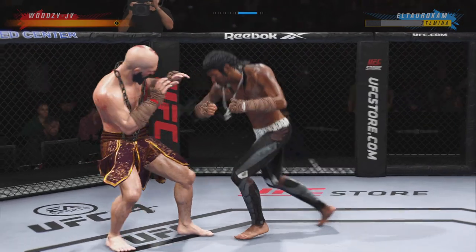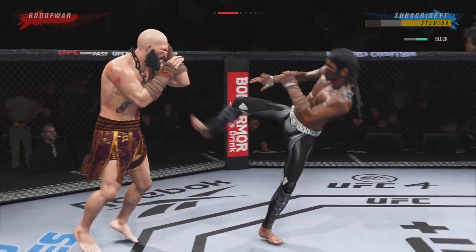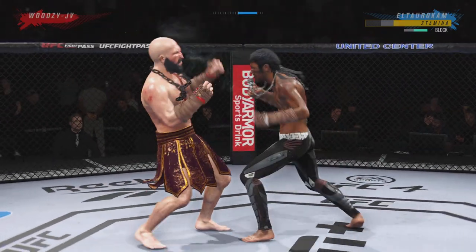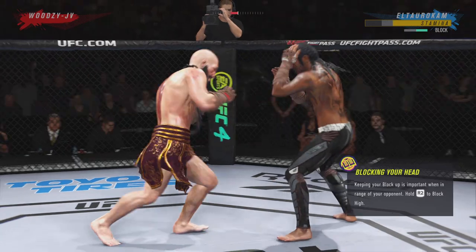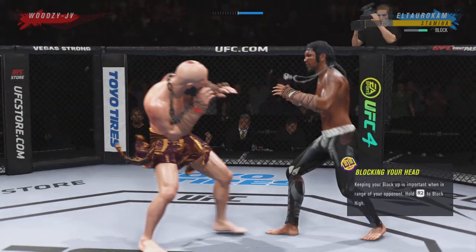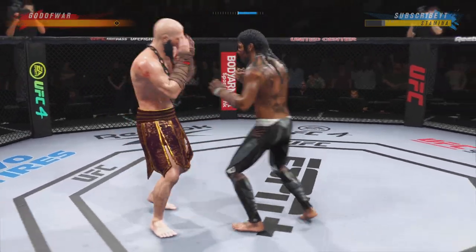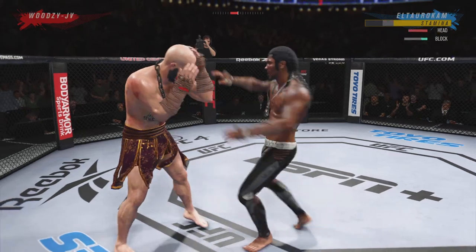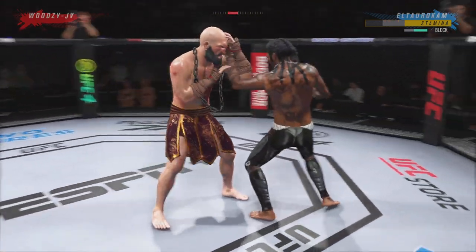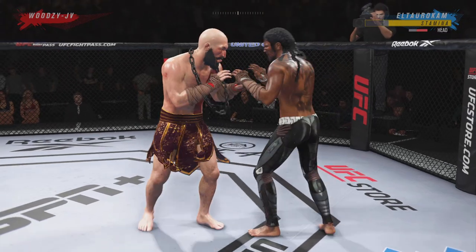He's hurt. He's hurt bad. He is getting lit up right now. That one appeared to stun him — he was hurt, shook him off. Go get him. Head off the center line — slips the punch.